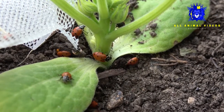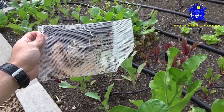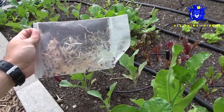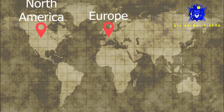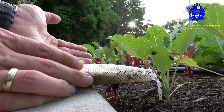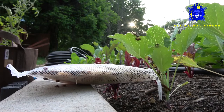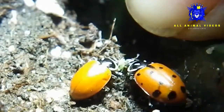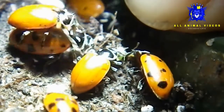Ladybugs are happy in many different habitats, including grasslands, forests, cities, suburbs, and along rivers. Seven-spotted ladybugs are native to Europe but were brought to North America in the mid-1900s to control aphid populations. Ladybugs are most active from spring until fall.